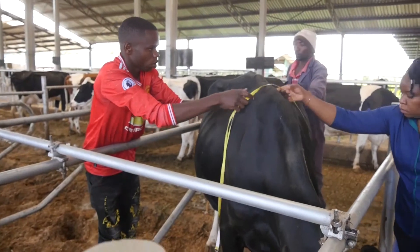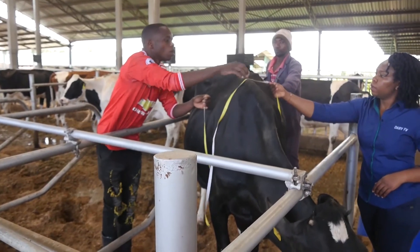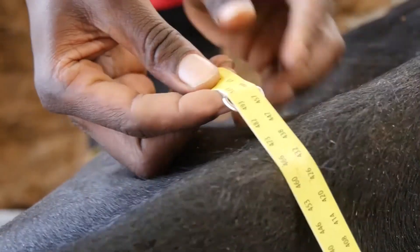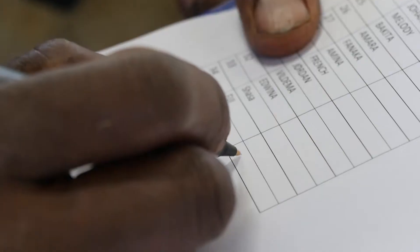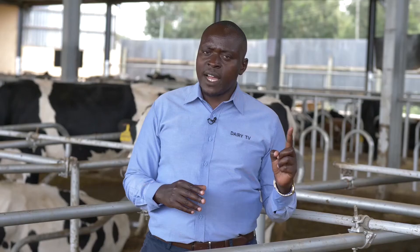Do you know the live weight? Have you done an inventory of how many cows you have and what are their respective weights? It's very simple — you take a band and you measure. Workers will be able to determine the weight from the girth. Once we know the weight, we record it. Then we also keep a record of when the cow last calved, because the last date of calving tells us what stage of lactation we are in.